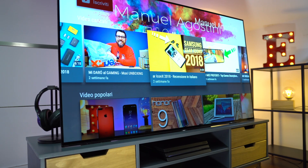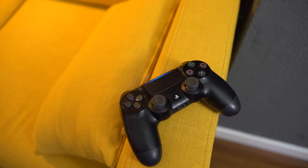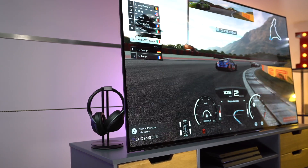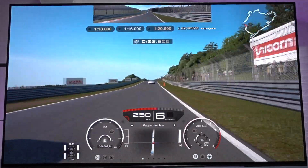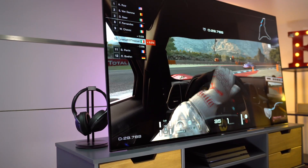Tornando al mobile TV, i vani frontali con foro passacavi li ho sfruttati per posizionare la seconda protagonista di questo setup: la Sony PlayStation 4 Pro, console perfetta per sfruttare il 4K in HDR anche giocando. Ho scelto in abbinamento Gran Turismo, una colonna storica dei giochi Sony al quale giocavo già ai tempi della prima PlayStation più di vent'anni fa. È uno dei giochi pienamente compatibili con 4K e HDR e, giocato su questo schermo, ti proietta all'interno del gioco in maniera quasi più coinvolgente rispetto al VR, con dettagli incredibili: riflessi, giochi di luce, il riflesso del cruscotto sul parabrezza, la foschia del mattino al Nürburgring.